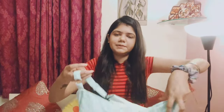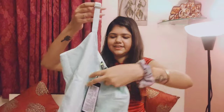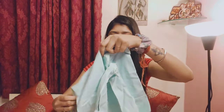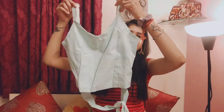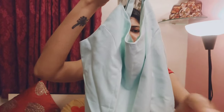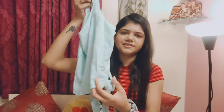Now moving on to the next — I have another top. This is a pastel color top, very cute. It has a knot in front, as you can see, and it has a green neck. Just look at this — the color is so beautiful. It has a zip on the side so that you can adjust it, and it fits very well.